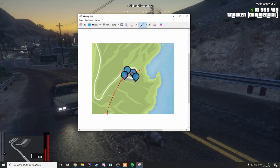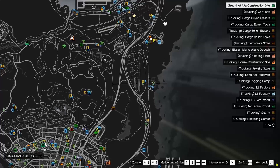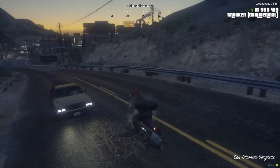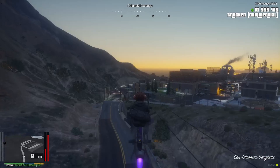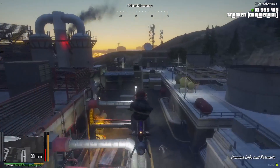Alright, next up, Humane Labs — pretty straightforward. If you want to know where it is, Humane Labs is on the right side of the map. We are already here, and the spots are accessible from the middle of the field here, so you just park in the middle.